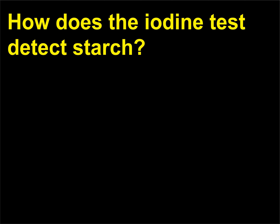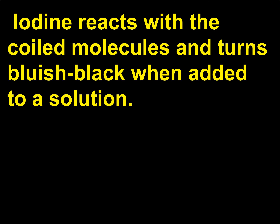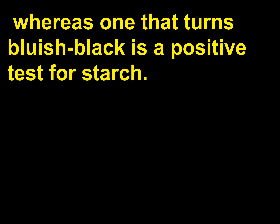How does the iodine test detect starch? Starch is a coiled polymer of glucose. Iodine reacts with the coiled molecules and turns bluish-black when added to a solution containing starch. A solution that remains yellowish-brown is a negative test for starch, whereas one that turns bluish-black is a positive test.